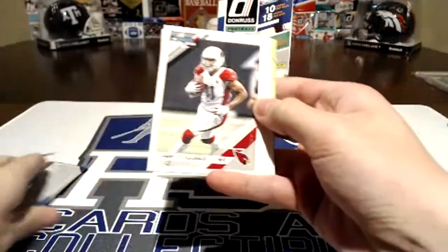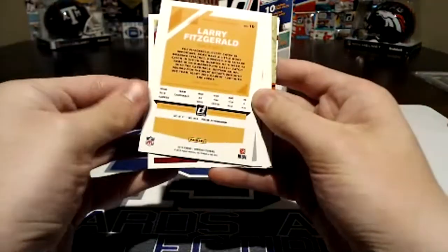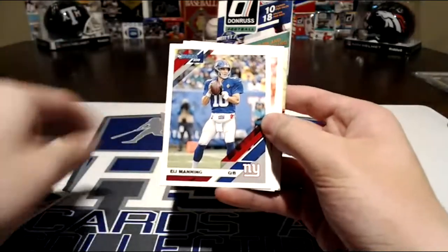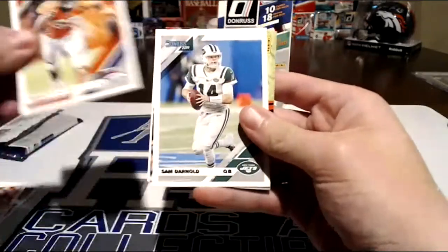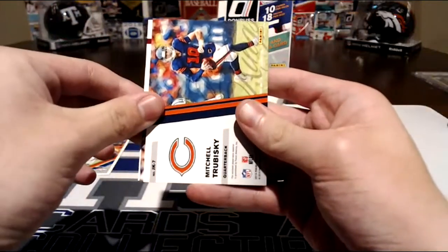Larry Fitzgerald — let's see what the backs look like. They look a lot like last year's, pretty plain. Larry Fitz, one of our favorites. Eli Manning. Garyon Conley. Bradley Chubb — nice. Sam Darnold. Mitchell Trubisky.